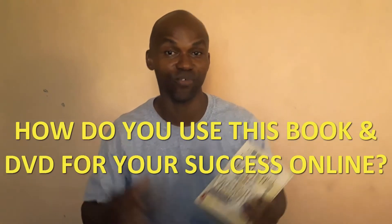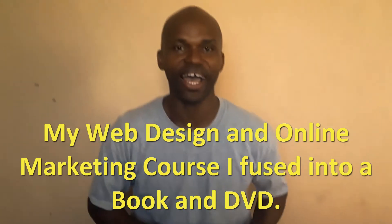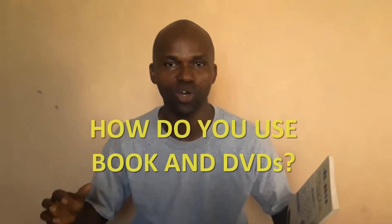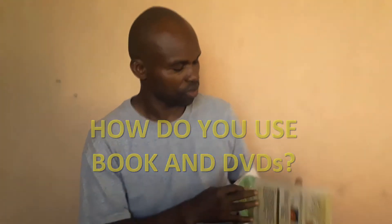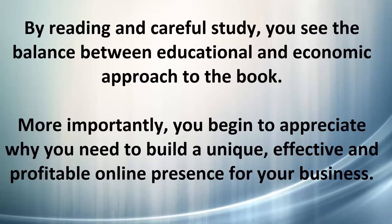How do I use this book? Before I go any further, I want to tell you that this is no ordinary book. It is my web design and online marketing course that I fused into a book and DVD. On the practical DVD, you have two videos. Step number one: take your time and go through the book, reading it carefully. As you read the book, you get to understand the relationship between the education and the practical aspect, and also the profitability aspect.